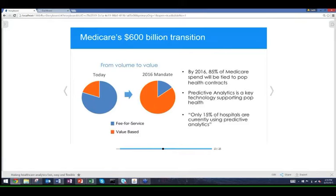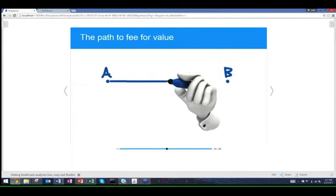That's a massive transition. People have identified very clearly that predictive analytics is a key technology to support that transition, yet only 15% of hospitals are using predictive analytics — and if you look at that 15%, there's an awful lot of opportunity to better use that technology.